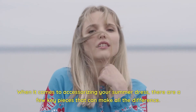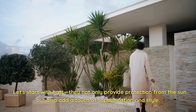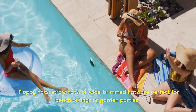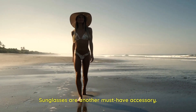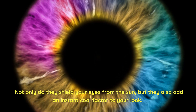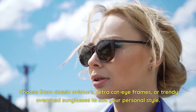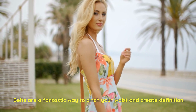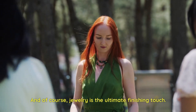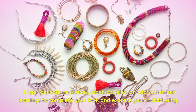When it comes to accessorizing your summer dress, a few key pieces make all the difference. Hats not only provide sun protection but also a touch of sophistication — floppy hats, straw hats, or wide-brim hats are perfect for beach outings or garden parties. Sunglasses are another must-have; choose from classic aviators, retro cat-eye frames, or trendy oversized sunglasses. Belts are fantastic for cinching your waist and creating definition. And of course, jewelry is the ultimate finishing touch — layer delicate necklaces, stack bangles, or add statement earrings to express your individuality.